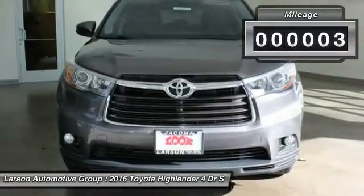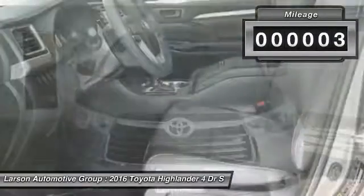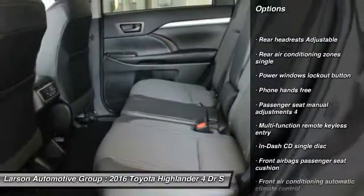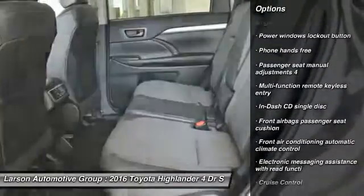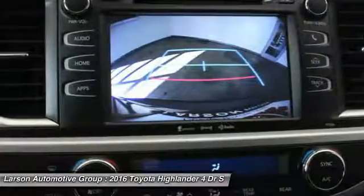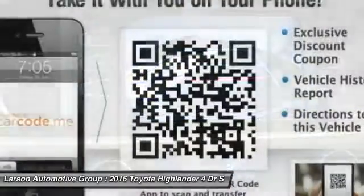This vehicle has less than 100 miles. Here are some of this vehicle's great options: all-wheel drive, power steering, cruise control, fog lights, daytime running lights, cargo area light, tinted glass, retained accessory power, tire pressure monitoring system, radio data system.